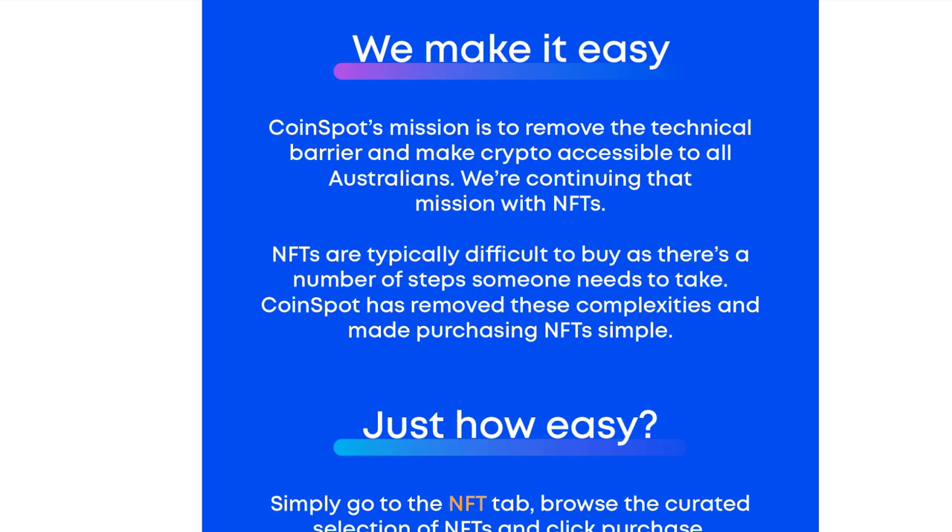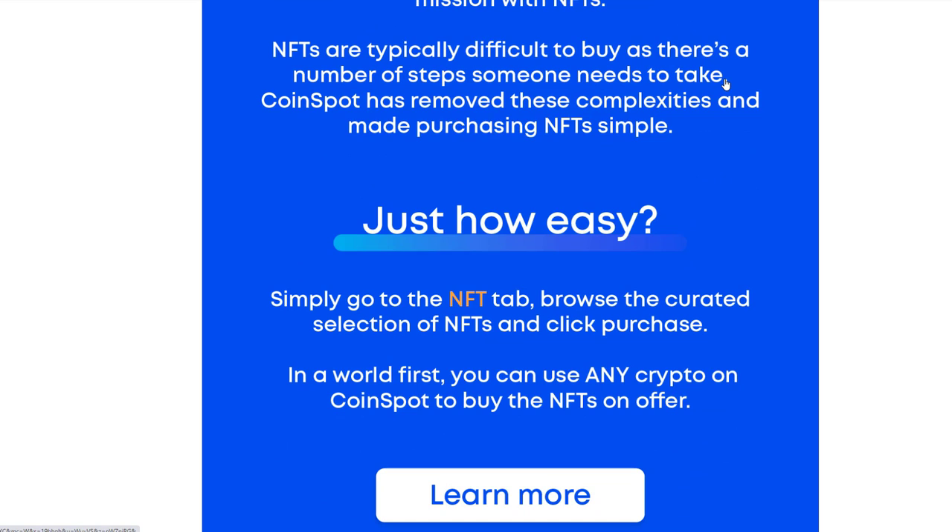We're continuing that mission with NFTs. NFTs are typically difficult to buy as there's a number of steps someone needs to take. CoinSpot has removed these complexities and made purchasing NFTs simple. Just how easy? Simply go to the NFT tab, browse the curated selection of NFTs and click purchase. In a world first, you can use any crypto on CoinSpot to buy the NFTs on offer.